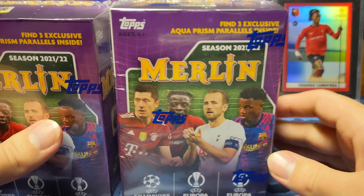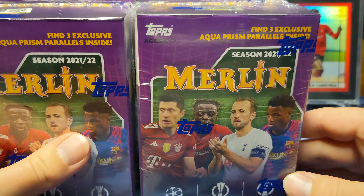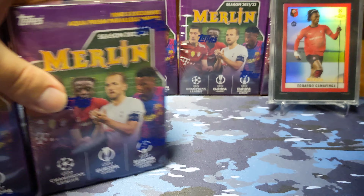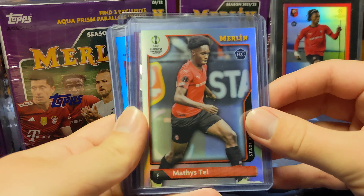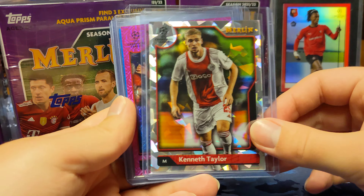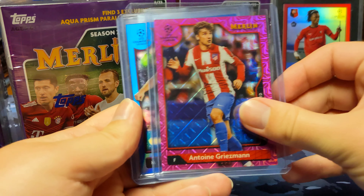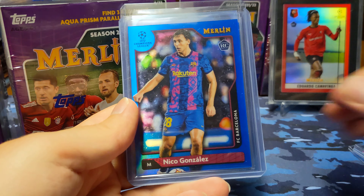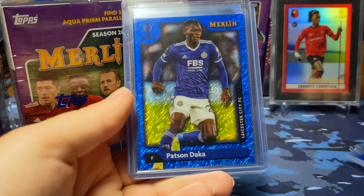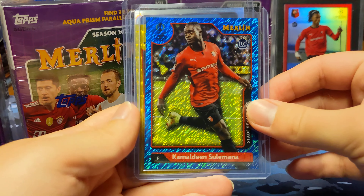I did open up some of these off-camera, and I did okay, I would say. Here's just a quick recap of what I pulled off-camera. I did open up six blasters and got at least one numbered card per blaster box. I got some decent cards — I don't know if anything is worth a ton, but I'd say I probably did just about average, if not above average, for six blaster boxes.